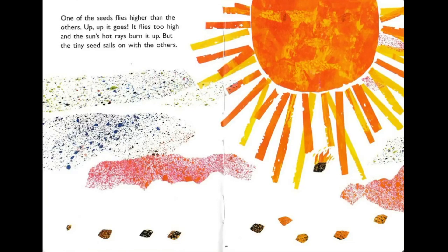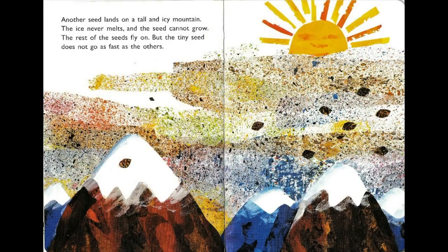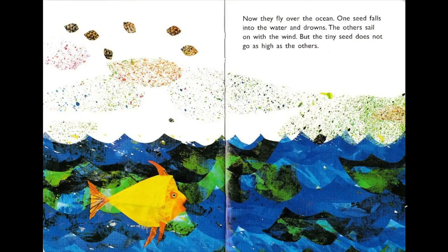Another seed lands on a tall and icy mountain. The ice never melts and the seed cannot grow. The rest of the seeds fly on, but the tiny seed does not go as fast as the others. Now they fly across the ocean. One seed falls into the water and drowns. The others sail on with the wind, but the tiny seed does not go as high as the others. Don't fall into the water, tiny seed!